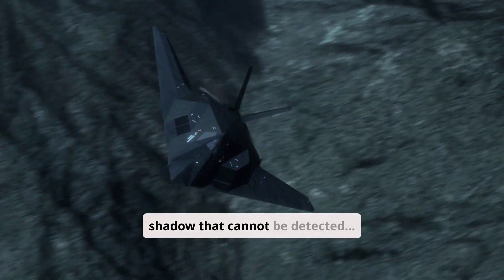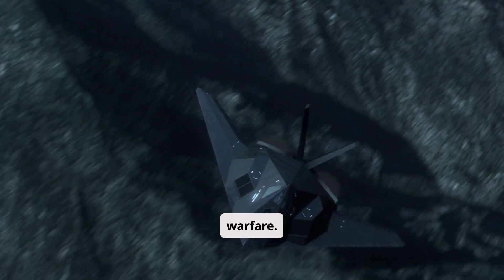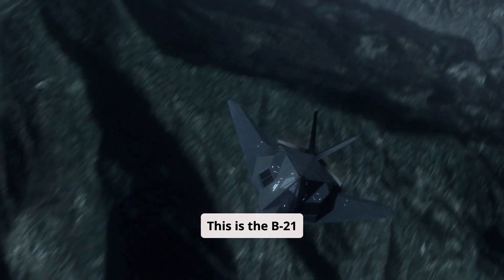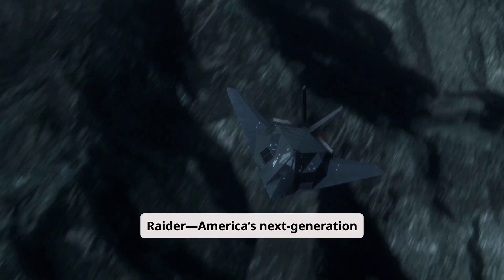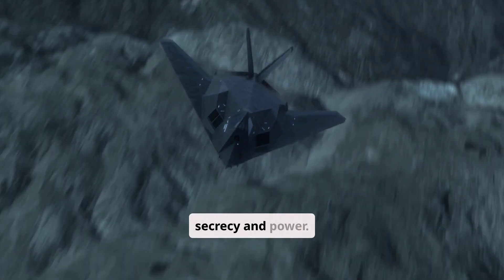A ghost in the sky, a shadow that cannot be detected, an unstoppable force designed to dominate the future of warfare. This is the B-21 Raider, America's next-generation stealth bomber, a marvel of modern technology shrouded in secrecy and power.